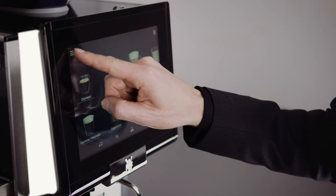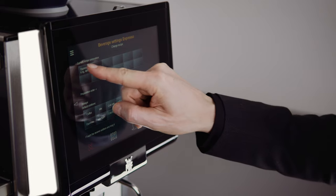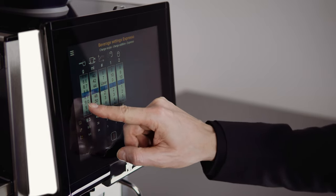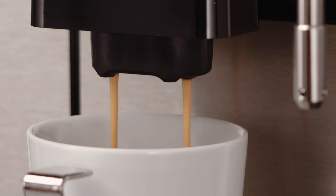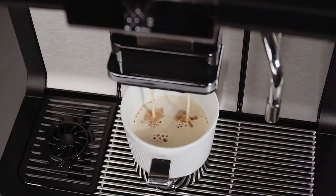Irrespective of where it is used, the WMF 1500S Plus is incredibly easy to operate. Both settings and beverage selections can be made conveniently via the 10-inch color touch display. Whether you are a restaurateur, employee or self-service user, the customizable operating concepts ensure intuitive use at all times. The WMF 1500S Plus thus adapts flexibly to the requirements of its users, not the other way around. The display shows images or video clips during beverage dispensing or in standby mode to promote additional sales and provide users with information.